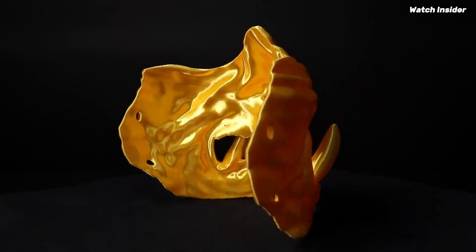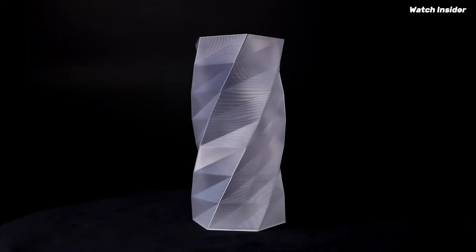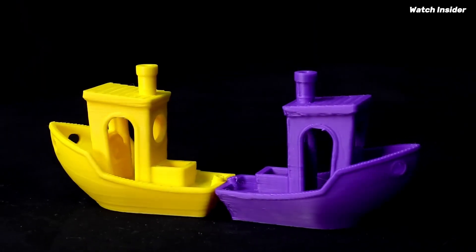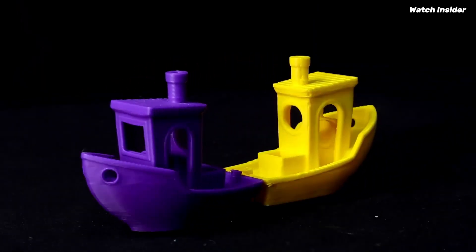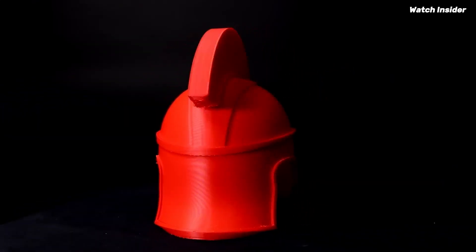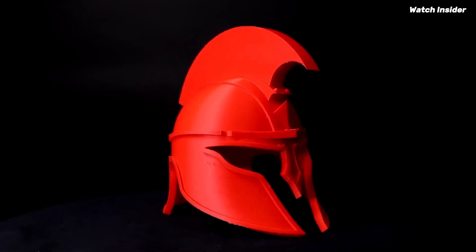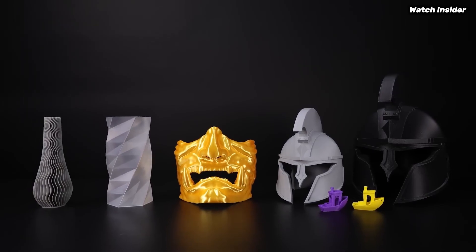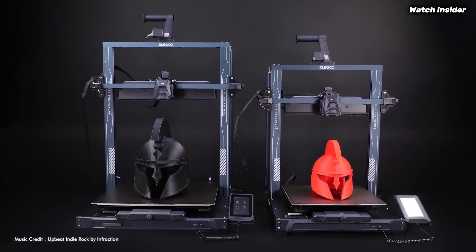Another noteworthy aspect is the printer's reliability. During testing, I experienced minimal issues, and the auto-bed leveling feature was a game-changer, ensuring consistent first layers and reducing the likelihood of failed prints. Additionally, the Neptune 4 Plus includes a range of thoughtful features, including a filament sensor that alerts you when you're running low.